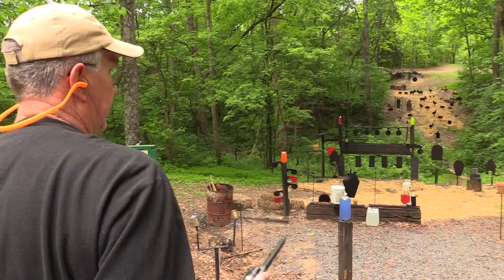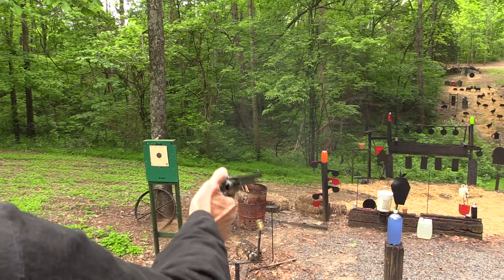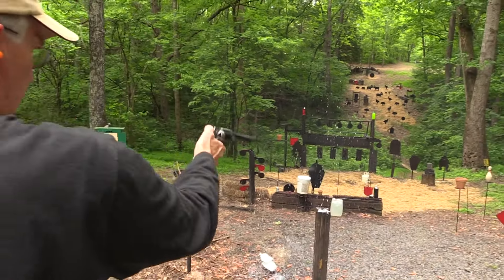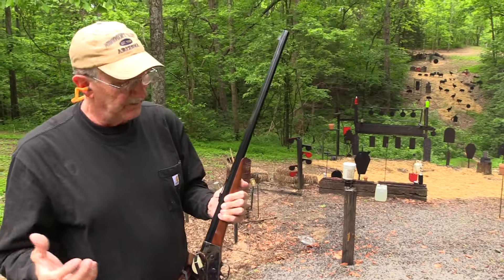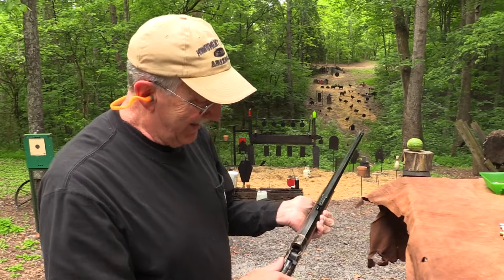Uh-oh, there's other varmints out here — another cowboy. Desperados everywhere, there's one right here. Single shots are nice, but you've got to be prepared. There could be other attackers.